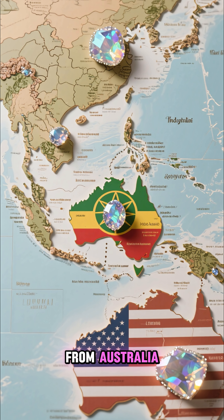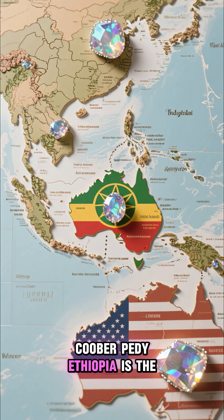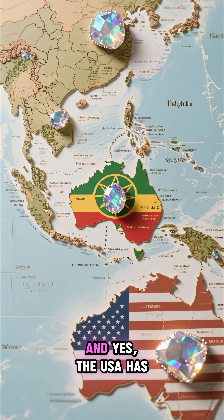The world's most famous opals come from Australia — places like Lightning Ridge and Coober Pedy. Ethiopia is the rising star, with vivid crystal-clear opals from the Wallo region.